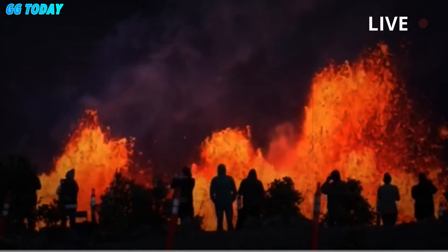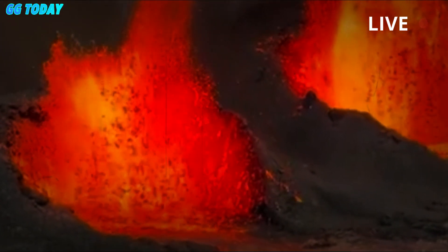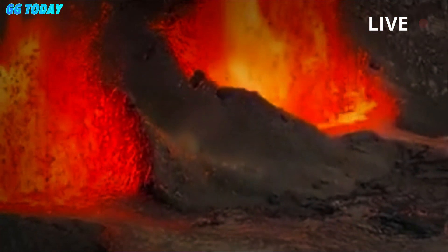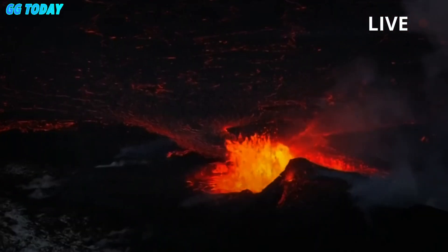The volcano's last eruption began on December 23rd and has been intermittent since then. The largest of the state's six active volcanoes is Mauna Loa, which is also on the Big Island and erupted in 2022.